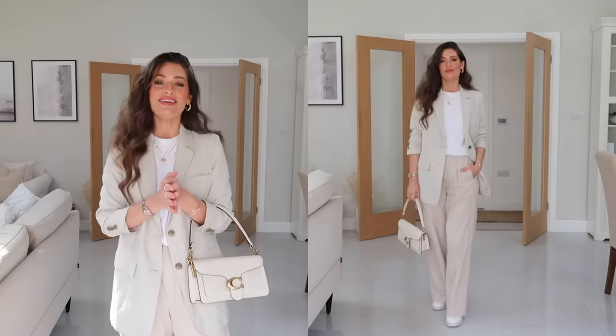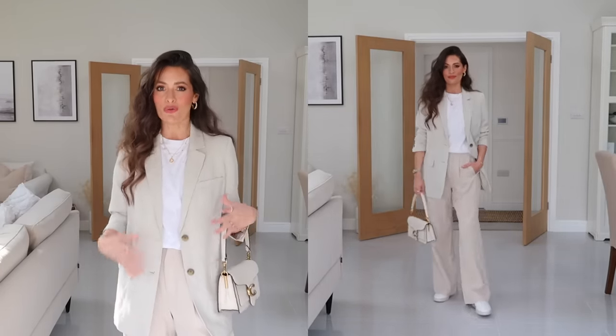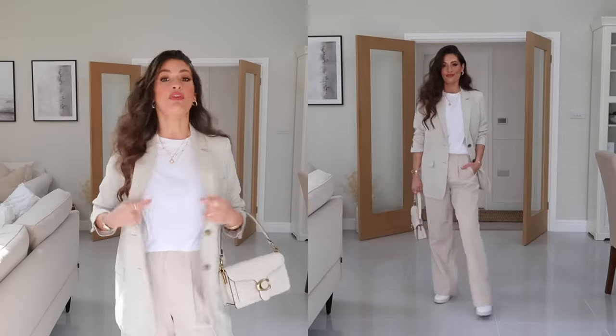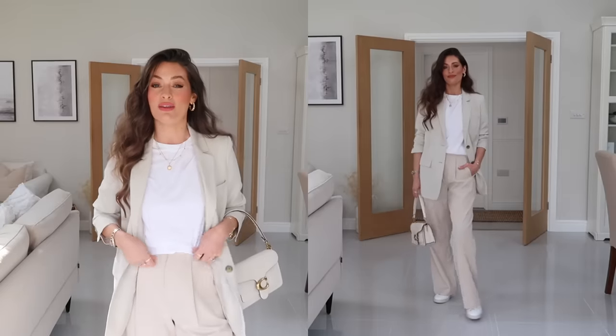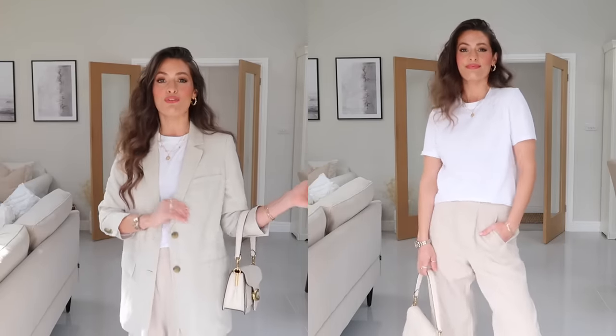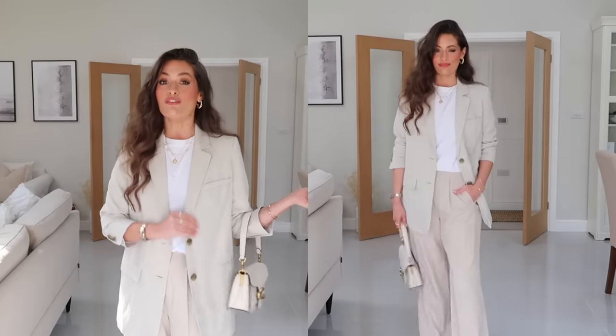Okay, this is outfit number one. For this look I've gone for a very neutral tonal outfit, styling it with a very similar tone of blazer. Starting with a very simple white t-shirt from Mango — short sleeves, 100% organic cotton. Over the top I have this gorgeous linen blend blazer; I've had it for a couple of years so unfortunately it's no longer available, but this style of blazer is coming out a lot for spring/summer and I'll link some great alternatives below.